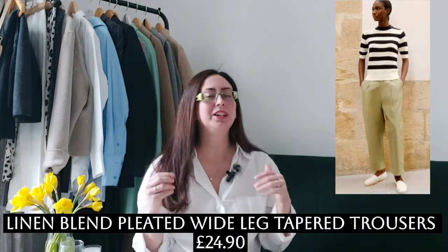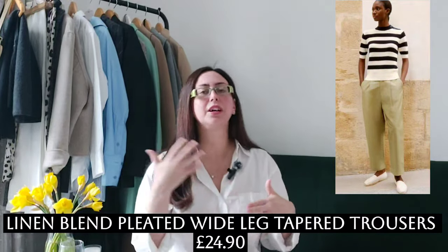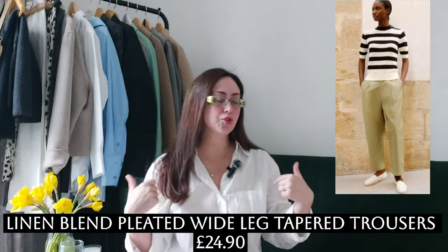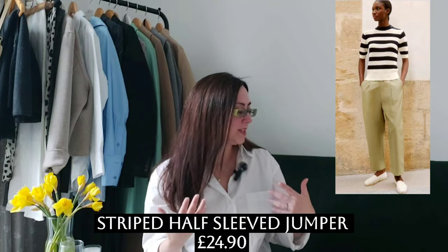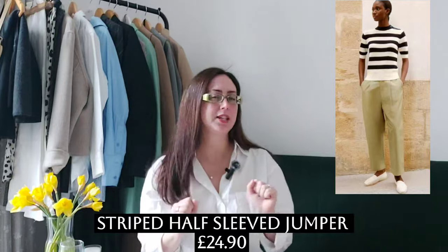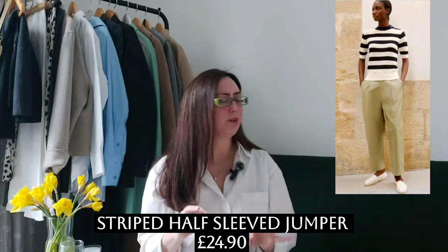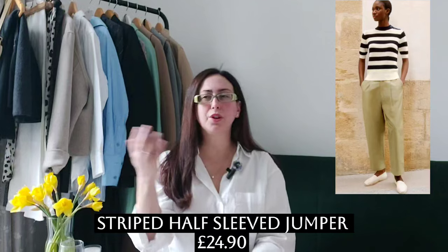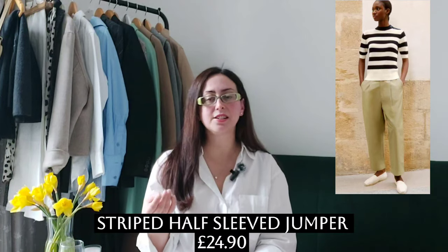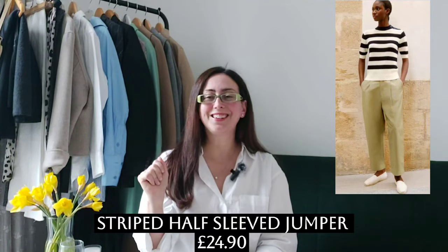All the pieces from the collection are very reasonably priced — that's a good point to make. For the next look we have the same tapered linen blend trousers but in a different, slightly brighter color, paired with a beautiful stripy top — a short-sleeve jumper that gives a nice structure to the look. I can imagine this with tan or even gold-ish leather sandals.